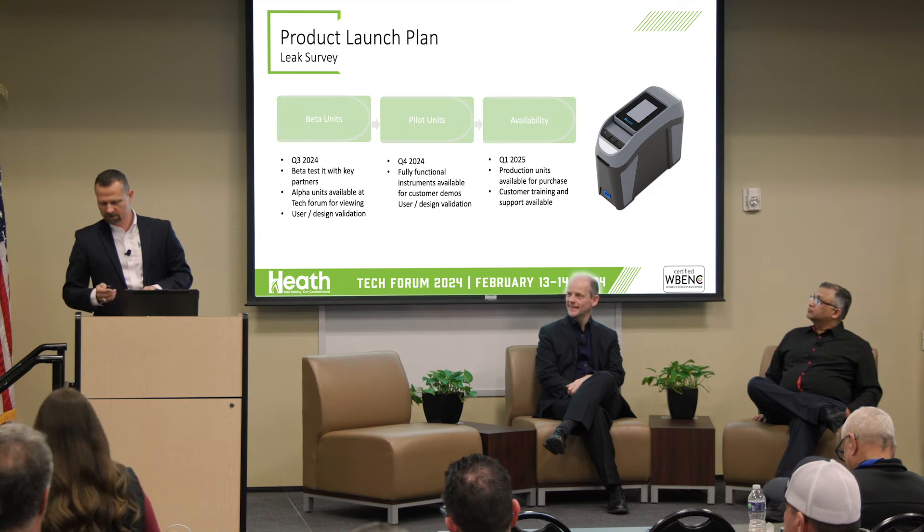The sales team is working together to put something in front of you and will be talking to you about this. We are excited about this product and what it can do for you, as well as for our service business offering. Everything you've seen yesterday and today is a tie-in of a full turnkey solution — not only for Heath but for yourselves — with the latest products and technology, sensitivity and accuracy, mixed with data and a unified platform.